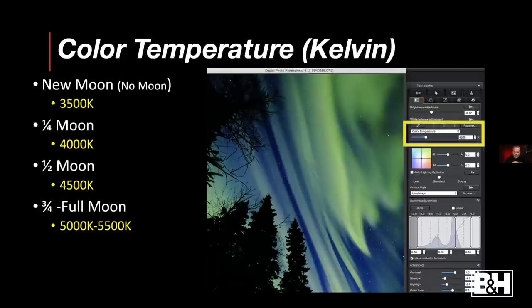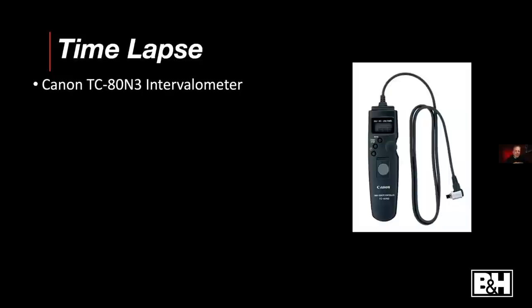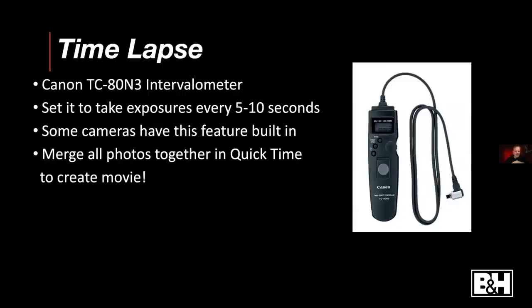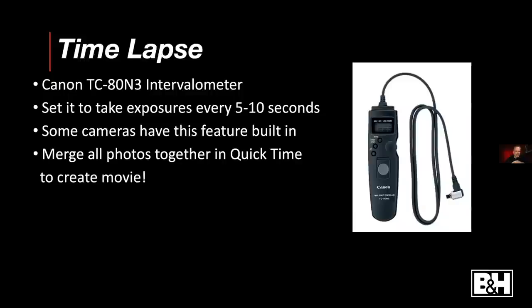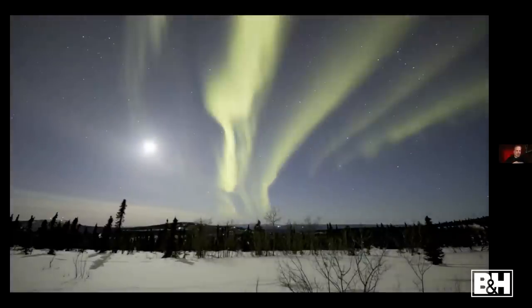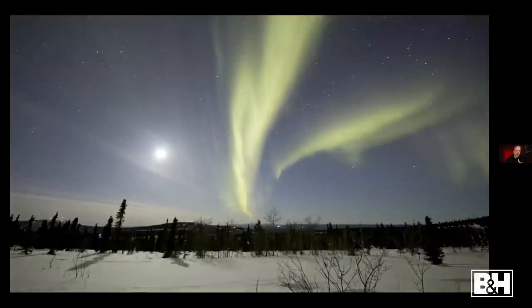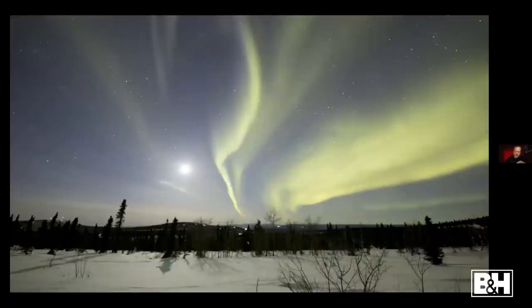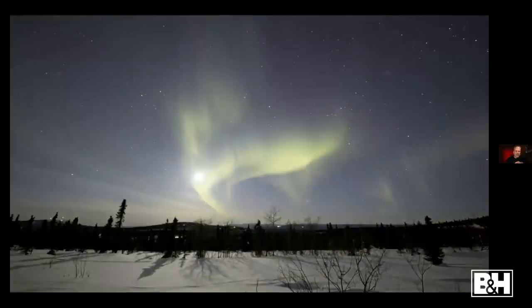For time lapse, set your exposures to fire every five to ten seconds and just let the camera go — some cameras have this built in, others need the TC-80N3 intervalometer. You can then merge the images in QuickTime's movie function. Here's a quick example: these frames are right out of camera with no special processing, and you can see the moon and stars moving diagonally as the earth rotates — and if you used long exposures you'd get star trails instead.